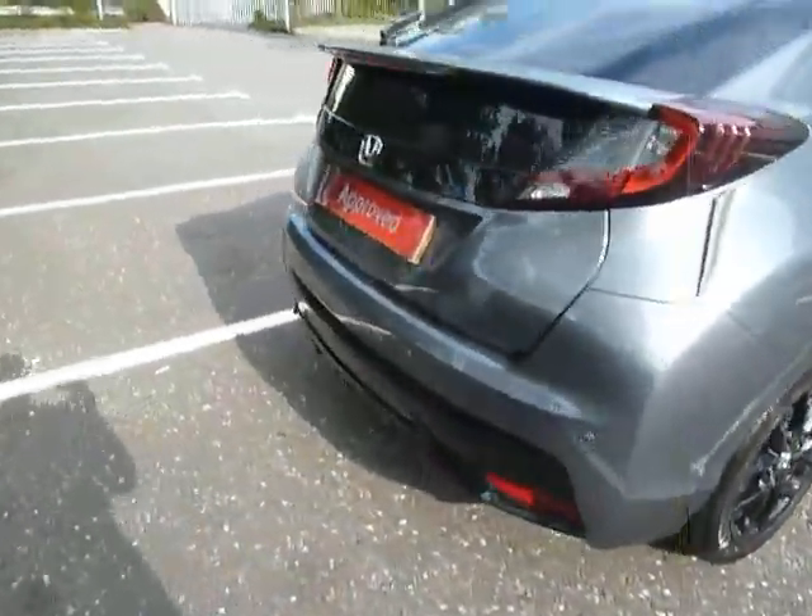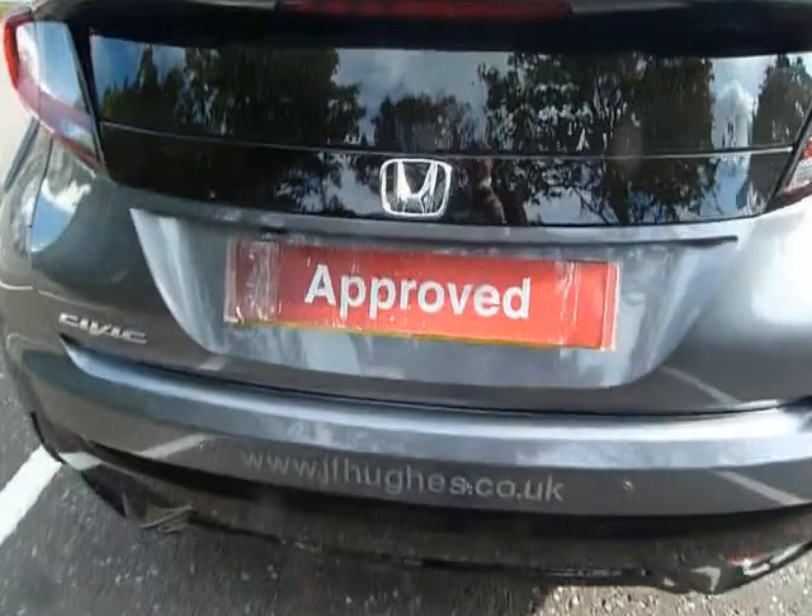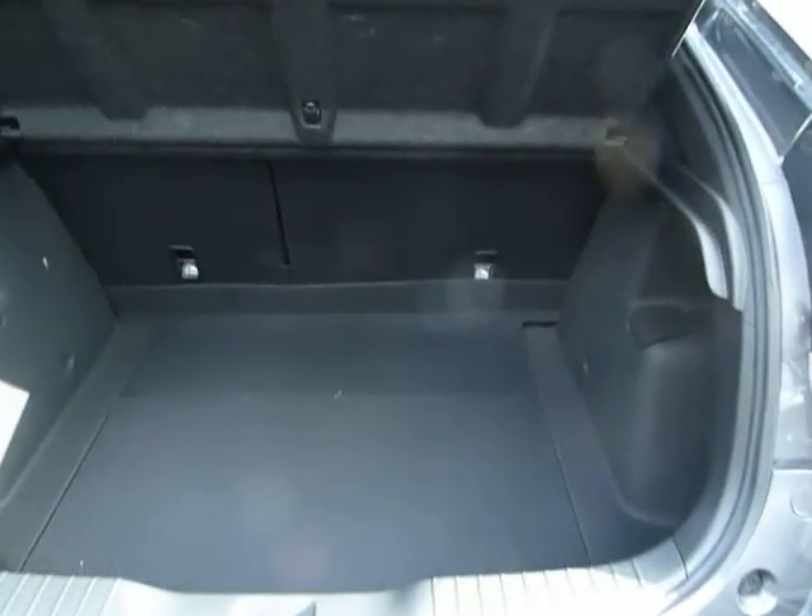Let's take a look in the boot — I'm sure you'll agree it's a very good sized boot on the Civic, especially when those seats are flat as well. Very big, with more storage space underneath.